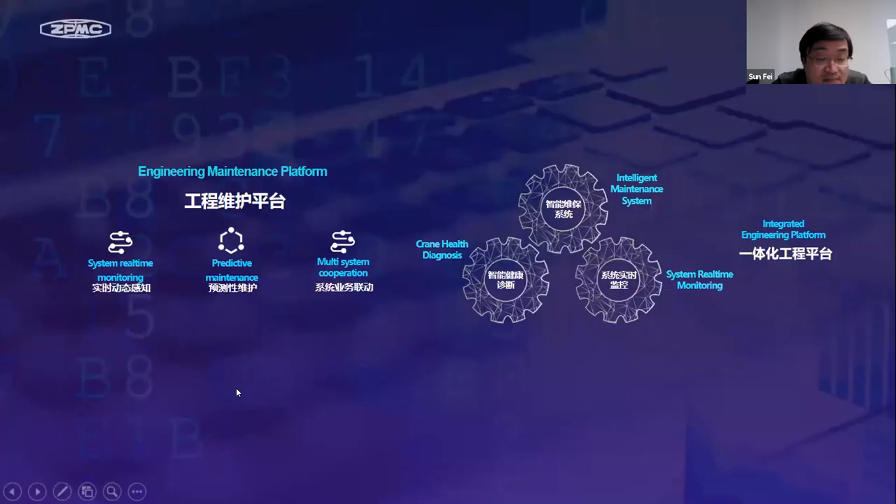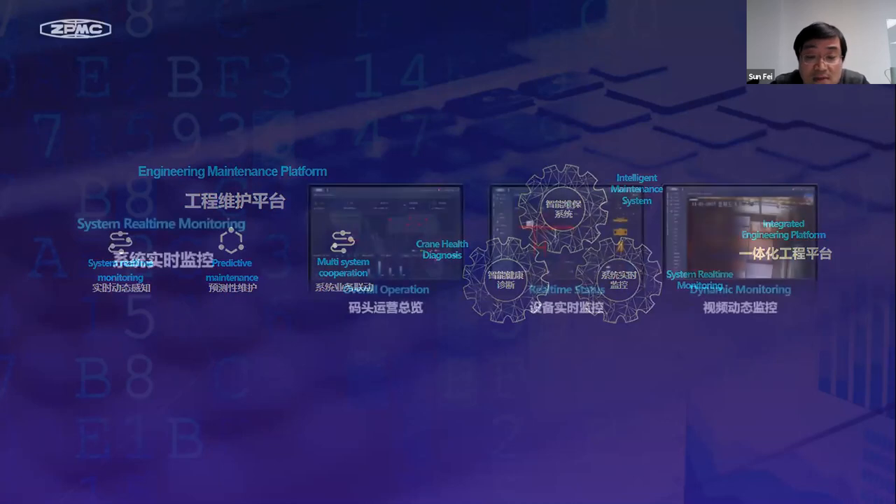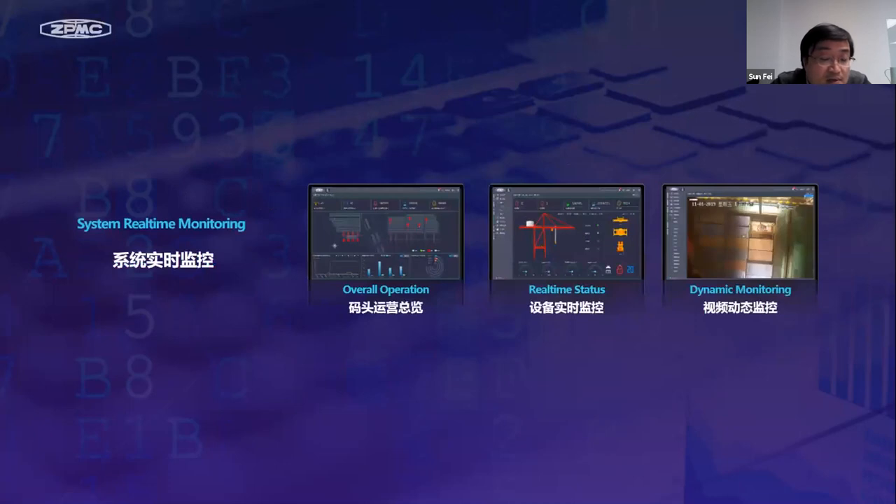After the production and operation platform, next is the engineering maintenance platform. It focuses on three points: system real-time monitoring, predictive maintenance, and multi-system cooperation. The integrated engineering maintenance platform helps users realize system real-time monitoring, crane health technologies, and intelligent maintenance systems. If IOC is the central brain of the bulk port, then system real-time monitoring is the neural network of the port. Through system real-time monitoring, users can clearly understand the overall operation and crane real-time status of the terminal. The system also supports video dynamic monitoring and history playback.